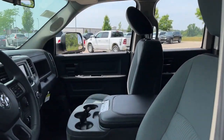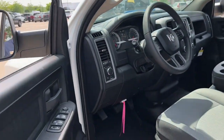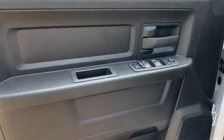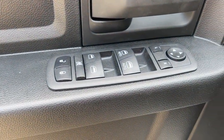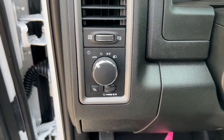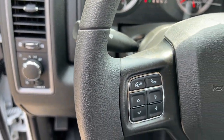The following are some of this vehicle's highlighted options: keyless entry, satellite radio, keyless start, heated mirrors, backup camera, steering wheel audio controls, aluminum wheels, Bluetooth connection, electronic stability control, tow hitch.